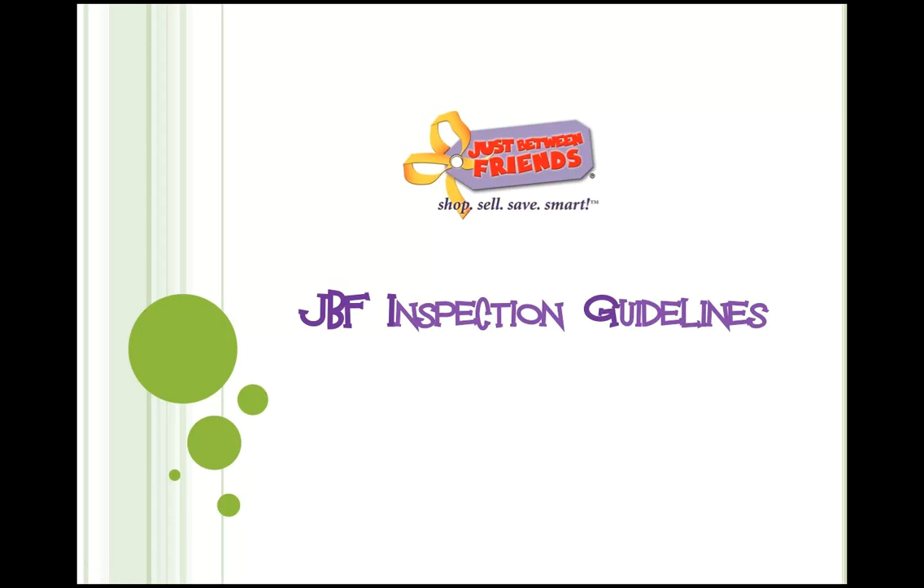Hey everyone, this is Tracy Panace with the Just Between Friends sales in Oaks and in Reading. I wanted to provide you with some basic guidelines for clothing and shoe inspection for the upcoming sale.